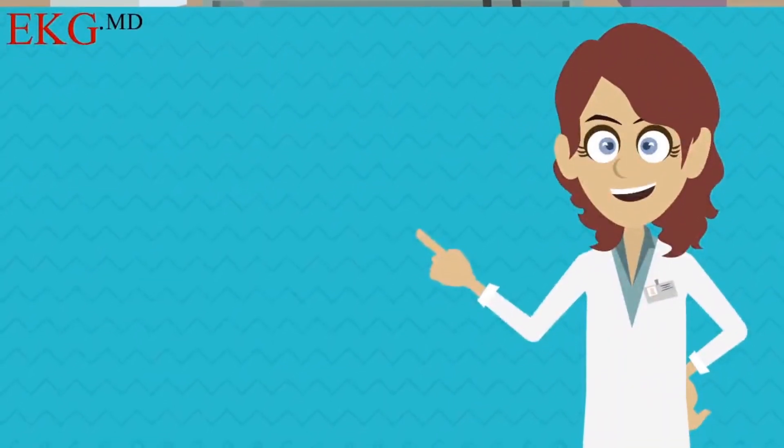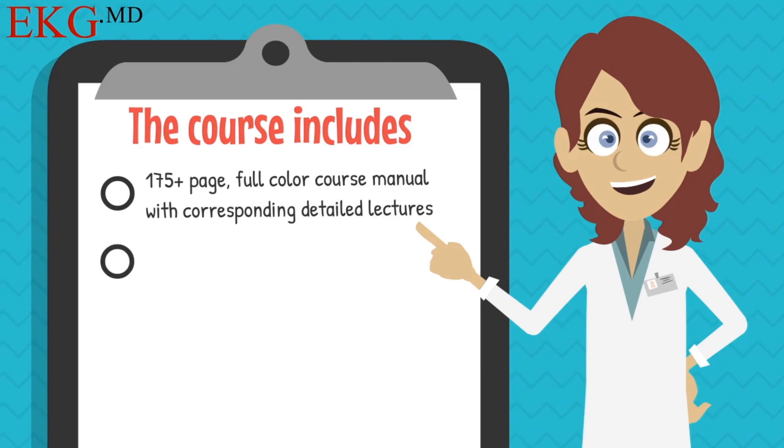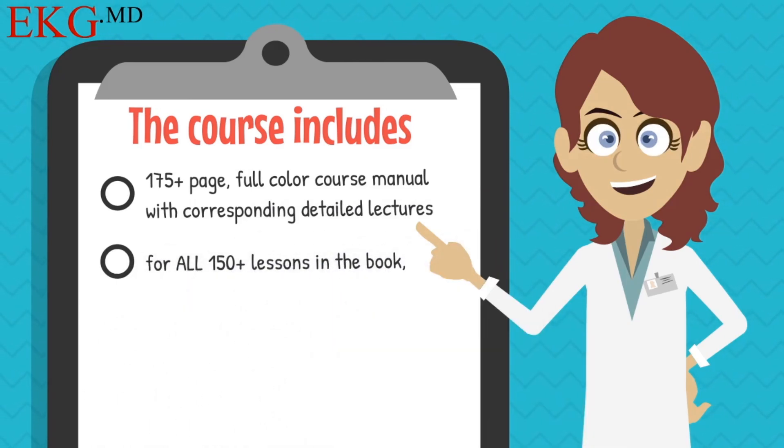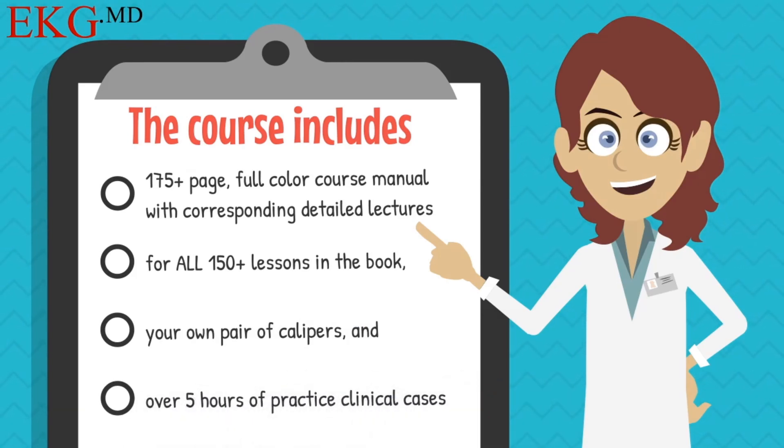The course includes a 175-plus page, full-color course manual with corresponding detailed lectures for all 150-plus lessons in the book, your own pair of calipers, and over five hours of practice clinical cases.